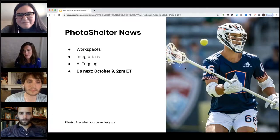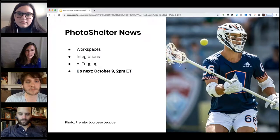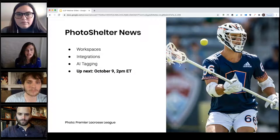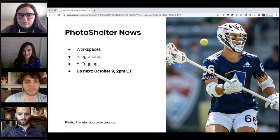We have a 'What's New with PhotoShelter' webinar coming up on October 9th at 2 p.m. ET. We're going to be talking about workspaces, our new collaboration tool, some new integrations with PhotoShelter — our new WordPress integration, integrations with storage platforms like Drive and Dropbox, as well as AI tagging, artificial intelligence auto-tagging all of your images. This is some game-changing technology and we're really excited to share it.